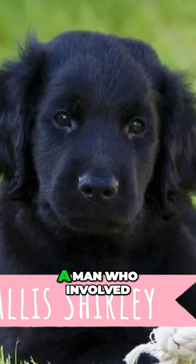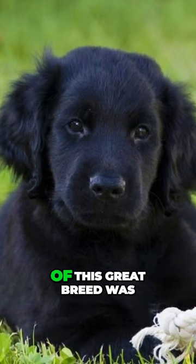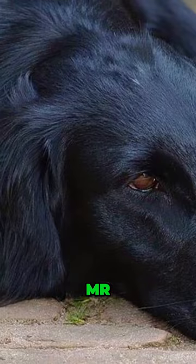A man who was involved a lot in the development of this great breed was British politician and founder of the Kennel Club in Britain, Mr. Sir Wallace Evelyn Shirley. He loved the flat-coated retriever and helped to stabilize and standardize this breed.